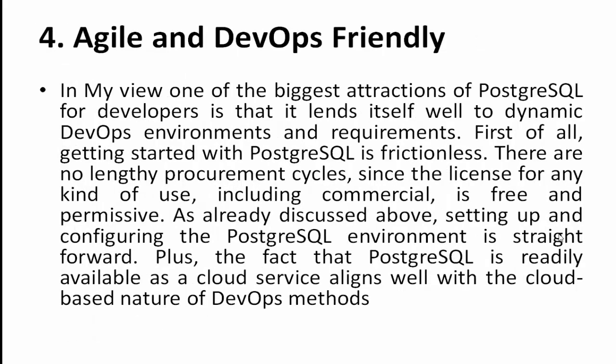Point number four: DevOps friendly. In my view, the biggest attraction of PostgreSQL for developers is that it lends itself well to dynamic DevOps environments and requirements. Getting started with Postgres is frictionless — there are no lengthy procurement cycles since the license for any kind of use, including commercial use, is free and permissive.